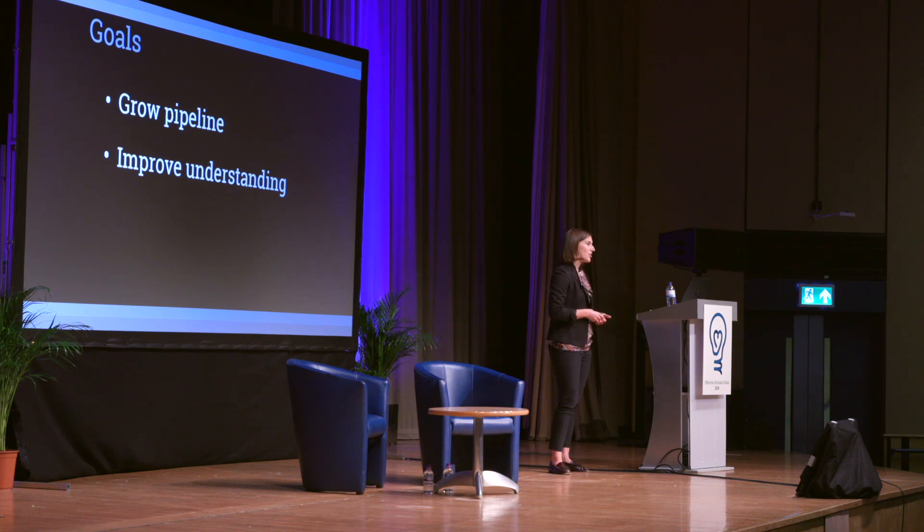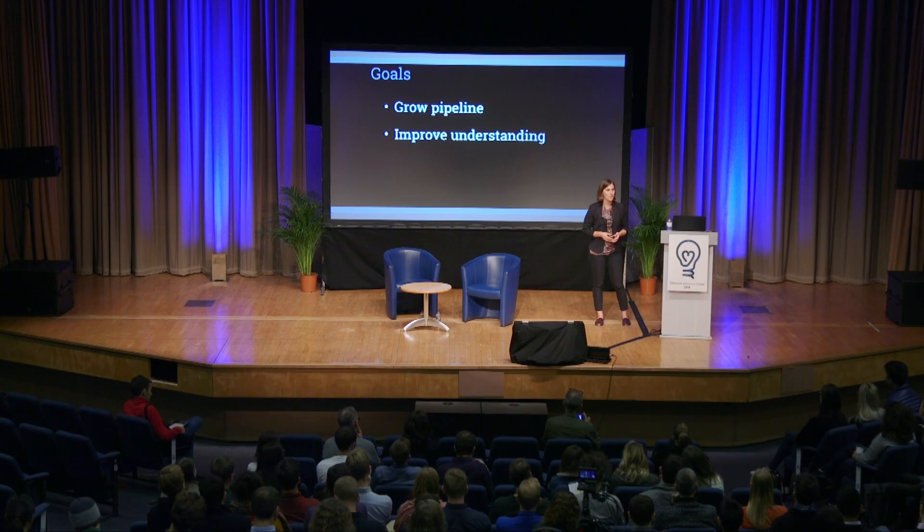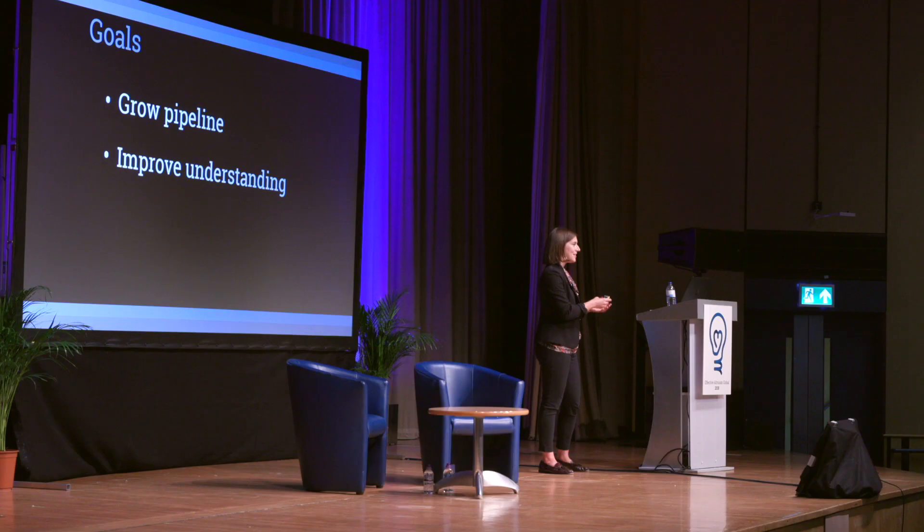We use four strict criteria to identify our group of top charities. The first is evidence of effectiveness. There are two types: the first is evidence that the program a charity is implementing is an effective way to help people. By 'program' I mean the independent way a charity is helping someone — for example, distributing cash transfers. We first look at whether distributing cash transfers is itself an evidence-backed way to help people.